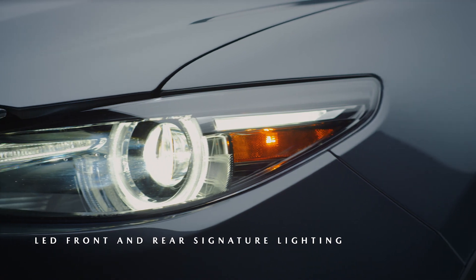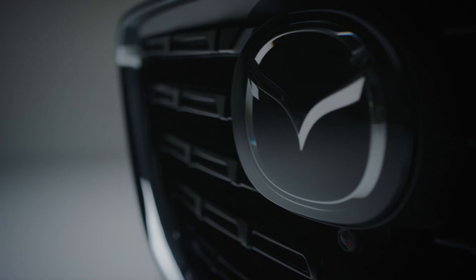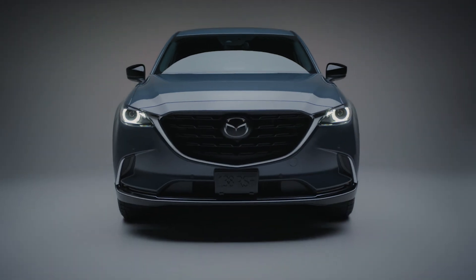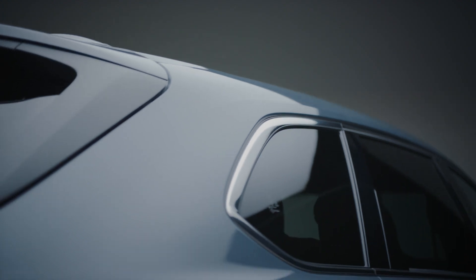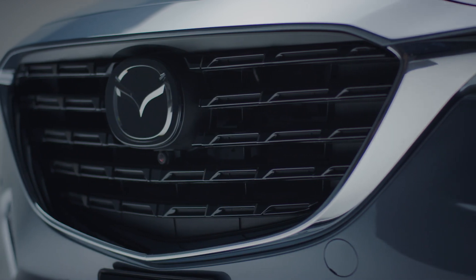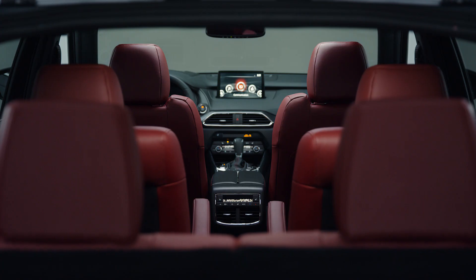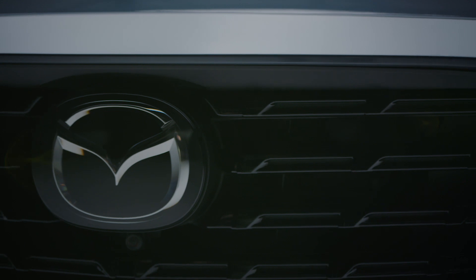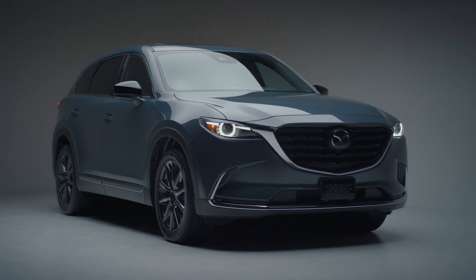Getting behind the wheel of a Kuro Edition Mazda CX-9 can only be described in one way — Jinba Ittai, the feeling of oneness between car and driver. It's the symbiotic relationship achieved when the bold design of the vehicle, from the gloss black grille inserts to the turbocharged engine, meets the sophisticated style and confidence of the driver. A relationship forged on one simple shared value: make every detail perfect.